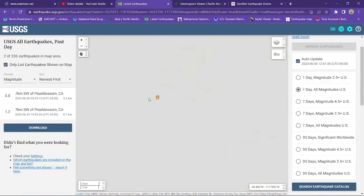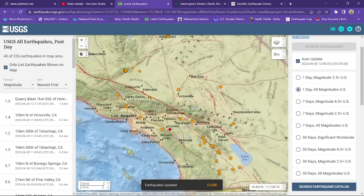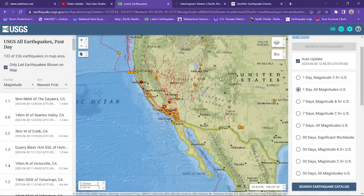Also, a little bit of movement here off the San Andreas Fault near the Pier Blossom, California area — 1.2 and a 0.8. No major swarming going on down in the southern California area for now. Mostly smaller microquakes across the San Jacinto Fault Zone.